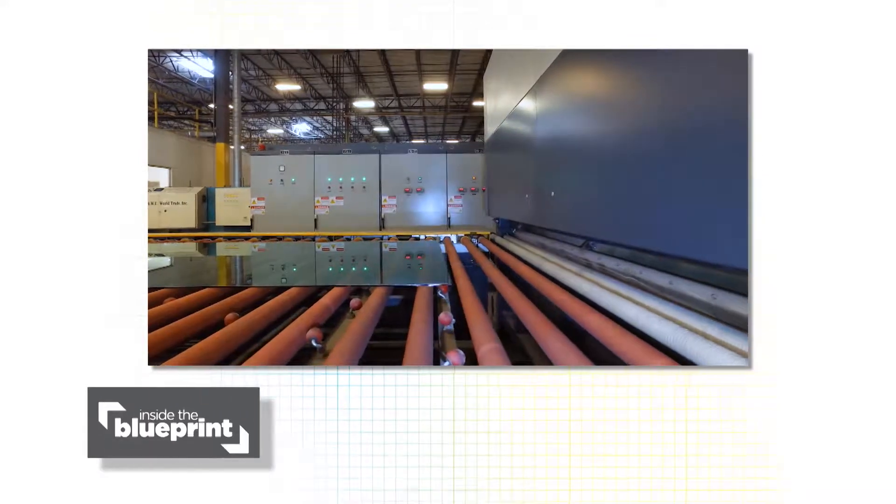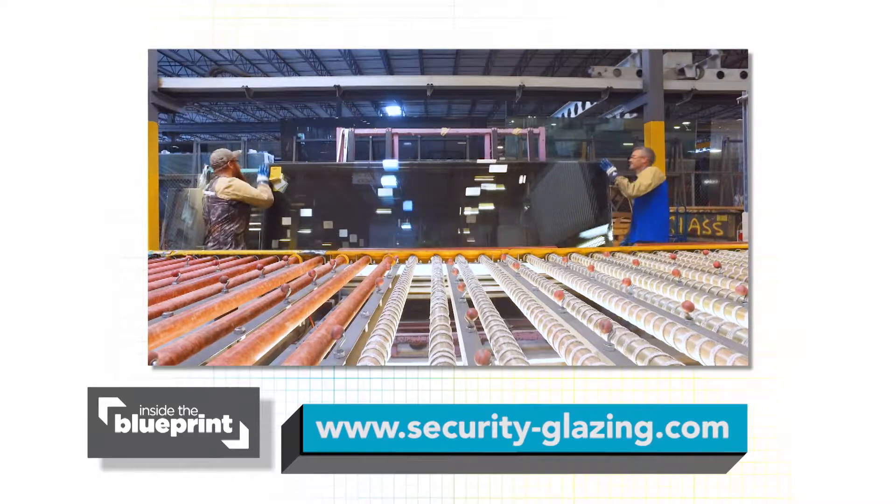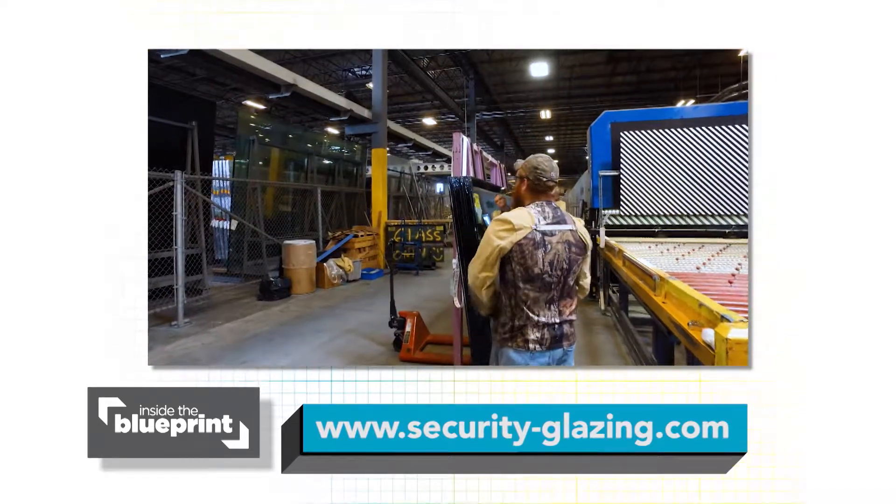For more information on ChildGuard security glazing, check out their website at www.security-glazing.com.